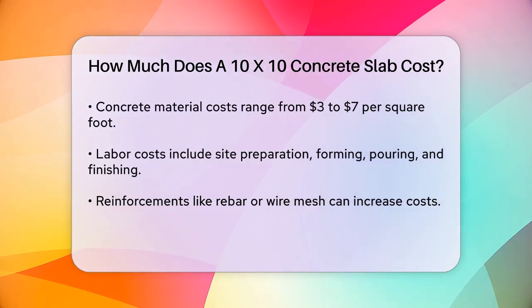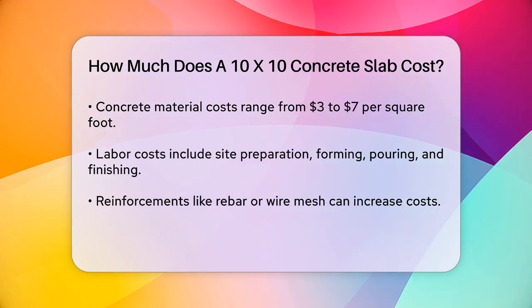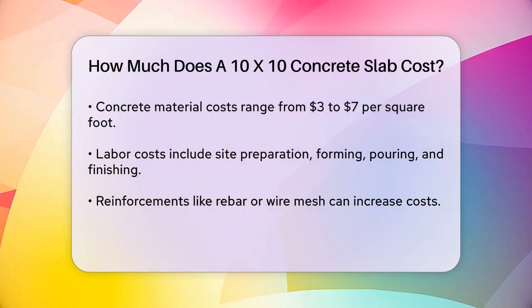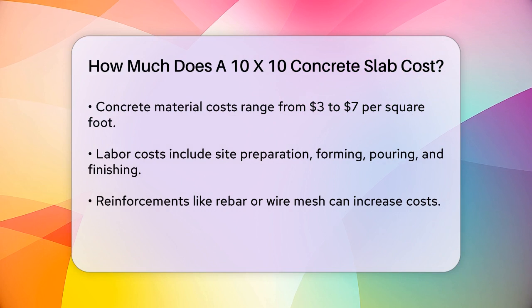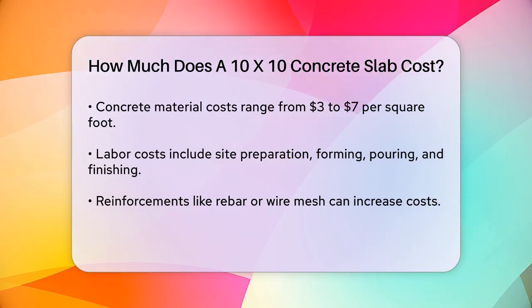Reinforcements: If you need a stronger slab, you might want to add reinforcements like rebar or wire mesh. This can increase the cost. For example, a 10x10 slab with reinforcements could cost around $620 to $704, depending on the thickness and type of reinforcement used.